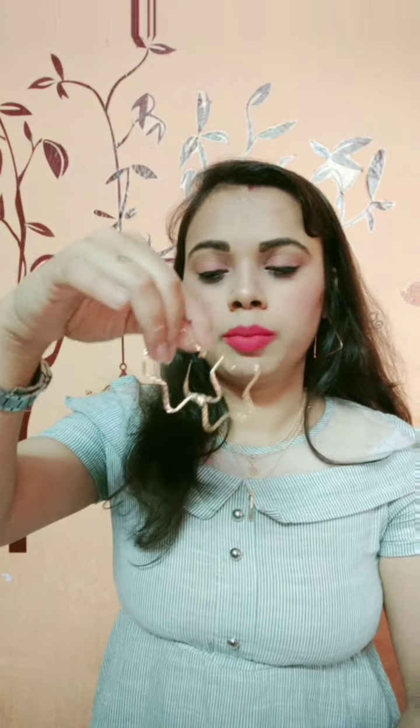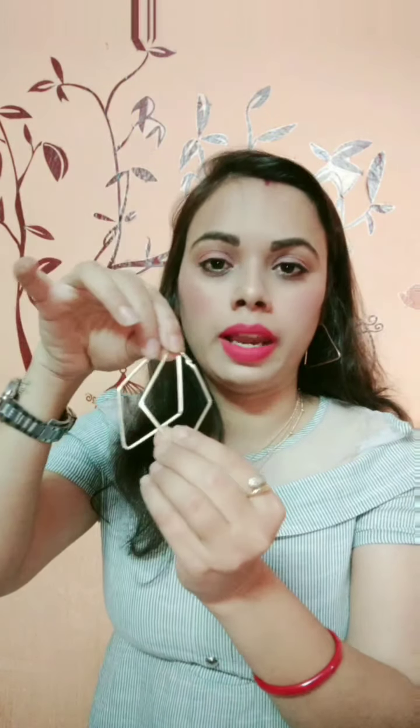Next I have hoop earrings in different shapes — I really like these. This one is a heart-shaped hoop earring, and this one is a star-shaped hoop earring. You can see there are many of them in sets, or you can also take them separately. This one is a diamond-shaped hoop earring. I really love it. The one I'm wearing right now is also from Shein — it looks good with any kind of dress.